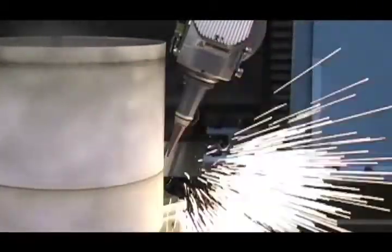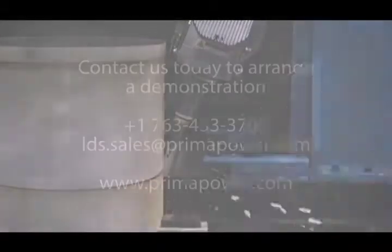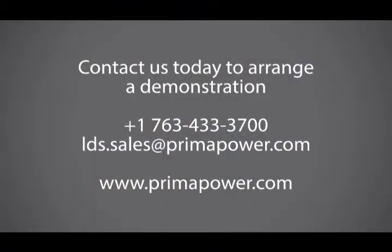Learn how you can expand your fabricating operations and improve your profitability with the latest Laser Dine technology. Call now to learn more today: 763-433-3700.